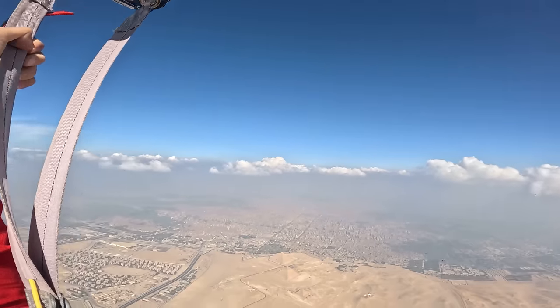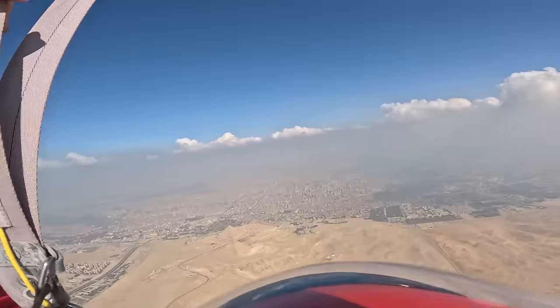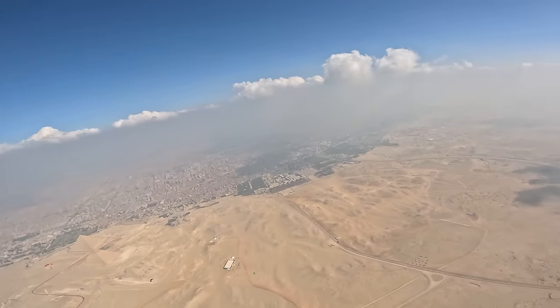Guys, can you see my face? I've got tears in my eyes. Beautiful! At an altitude of 1,000 meters, it took a while for my parachute to open, and I was really scared.